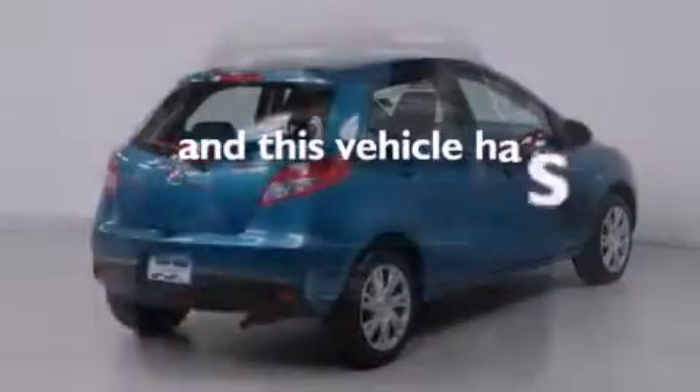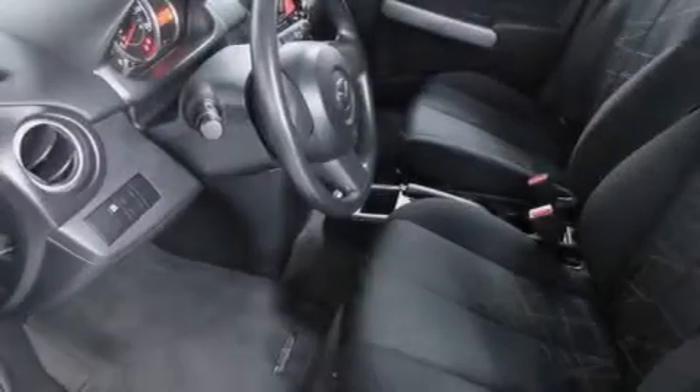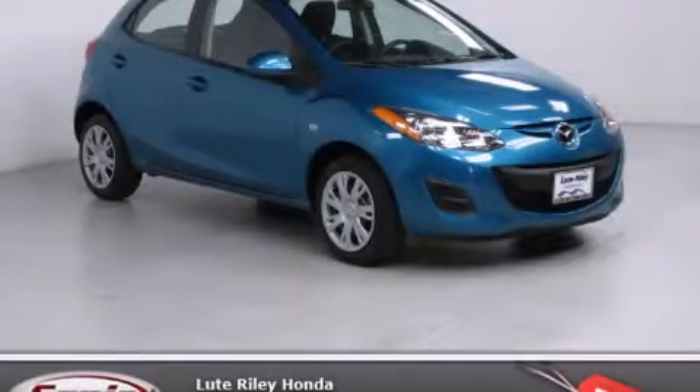This vehicle has less than 45,000 miles. With an EPA estimated rating of 34 miles per gallon on the highway, it doesn't compromise fuel efficiency for size, comfort or fun. Call now to find out how you can own this breathtaking vehicle.